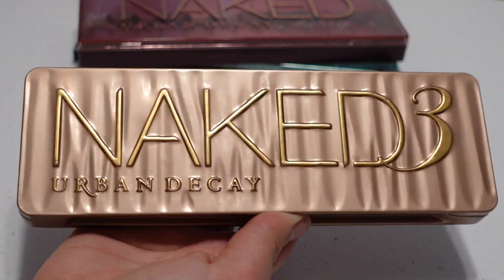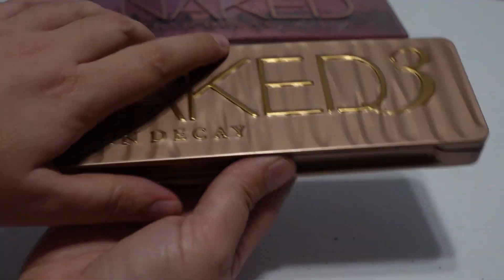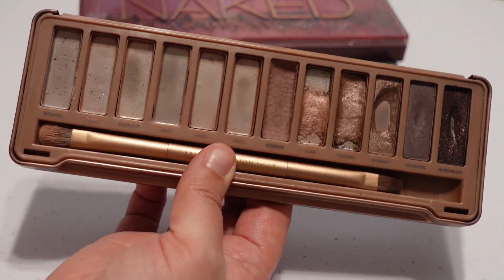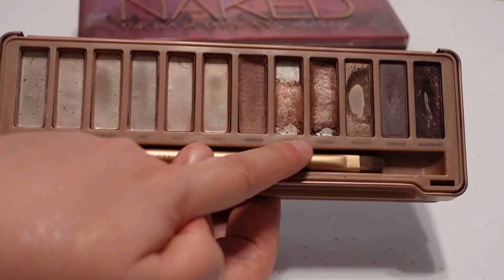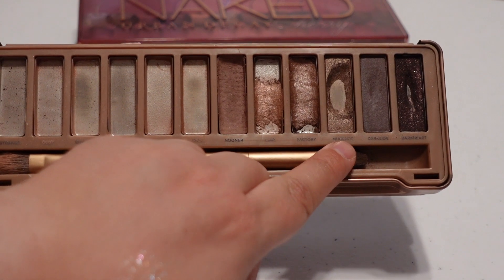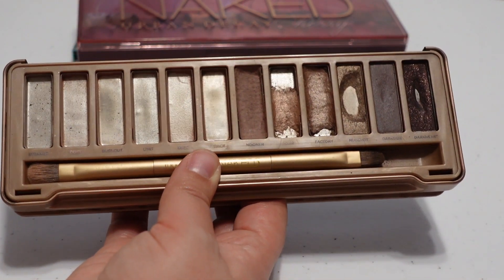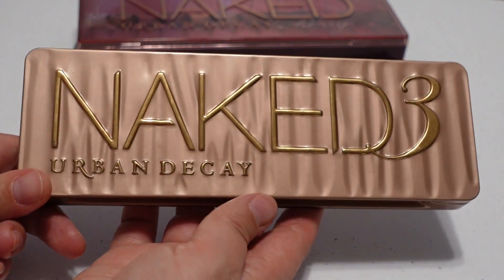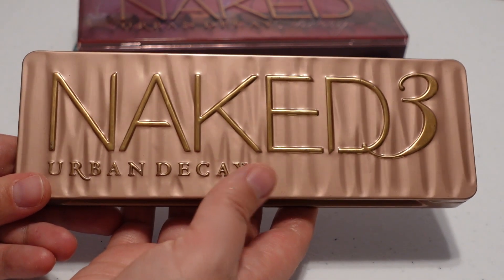This is the Urban Decay Naked 3 palette — if you've been following my Pan That Palette project for 2023, you know this is the one I'm working on panning before the end of the year. I just repressed three shades because they were getting really hard to use — one was super crumbly and two had huge pans making them hard to pick up on the brush. Two shades I'm not touching at all this year, and one I'm not sure I'll get done before year end. But this is the oldest palette in my collection and will be decluttered at the end of the year — there's no reason to hold on to a palette with essentially three shades left that I don't particularly love.